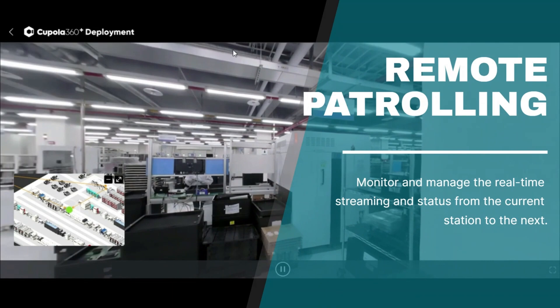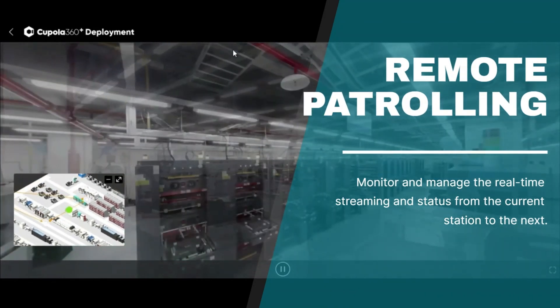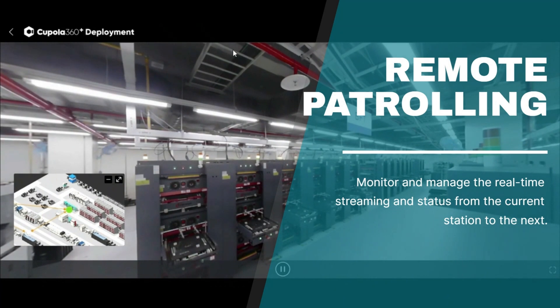Navigate through camera paths with key real-time production numbers displayed, gaining instant and immersive visibility into any situation. Witness on-site activities with enhanced clarity, saving valuable time on physical entry and maximizing OEE.